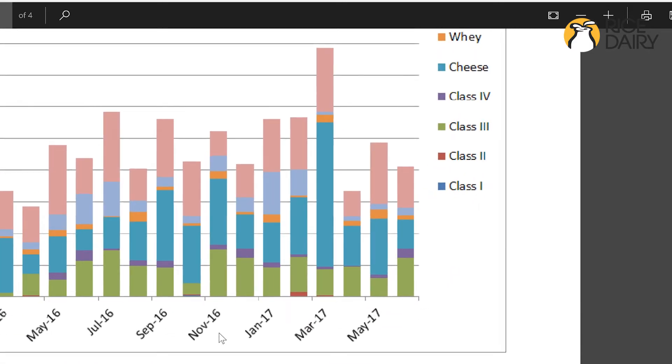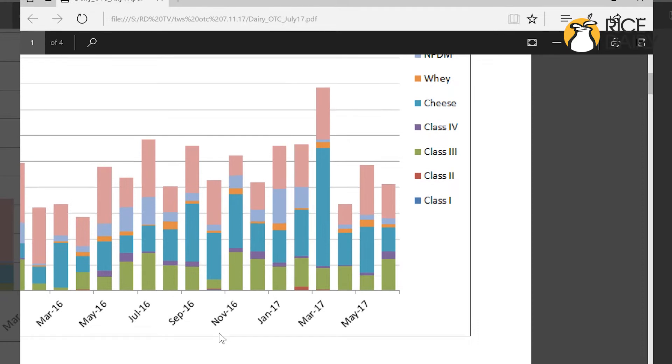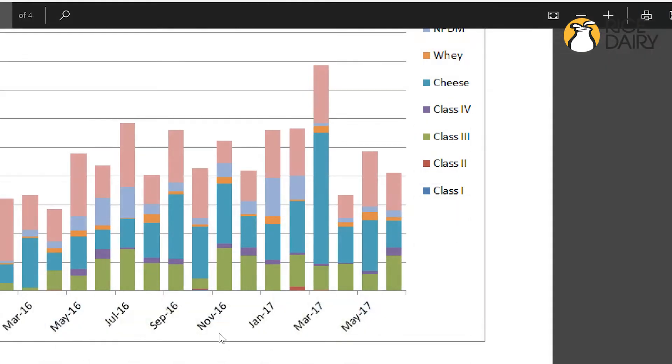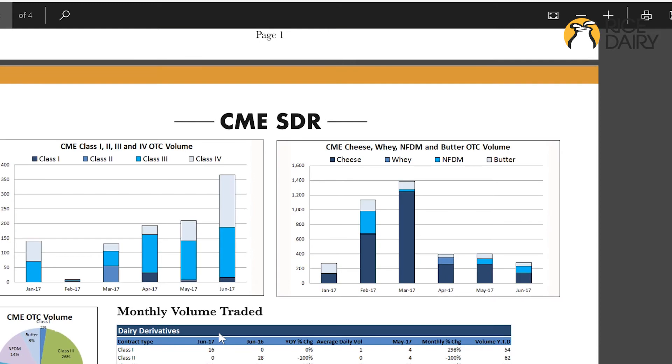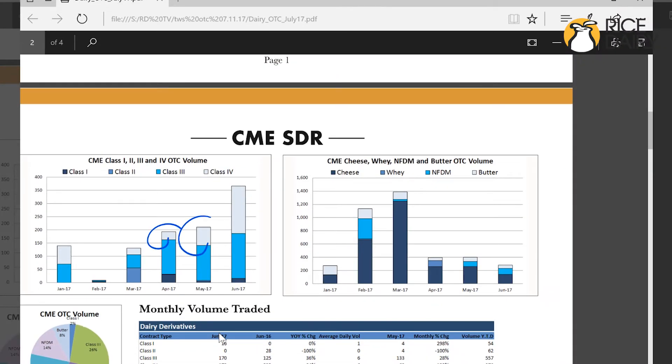The number one thing I'm looking at is this class four rent number right here, this month over month change, which really on this chart doesn't do it justice. If we scroll down to the second page, you can kind of see this incline from these three months and this acceleration from May to June — it's been in a steady incline, this class four number, while these components are trending downward. We had a nice little increase here. What do you think is driving that?